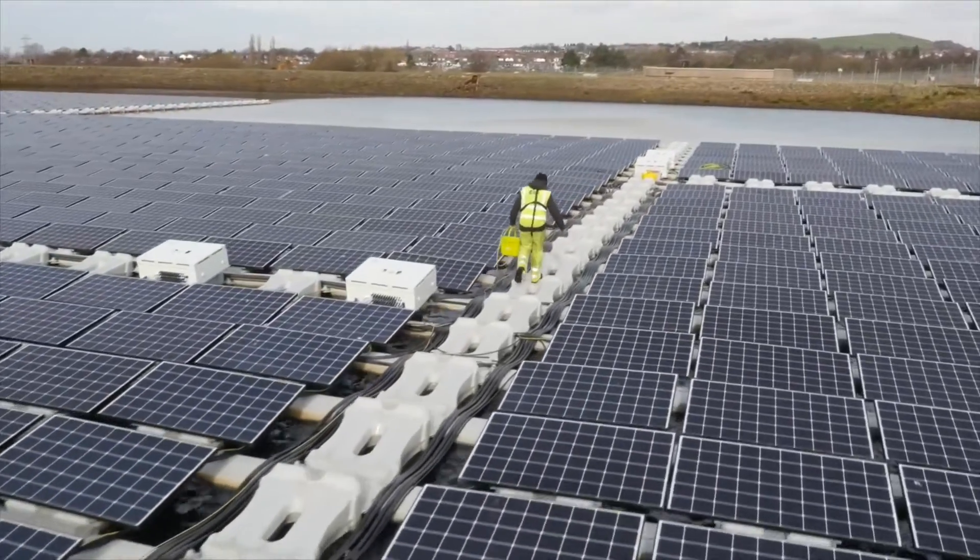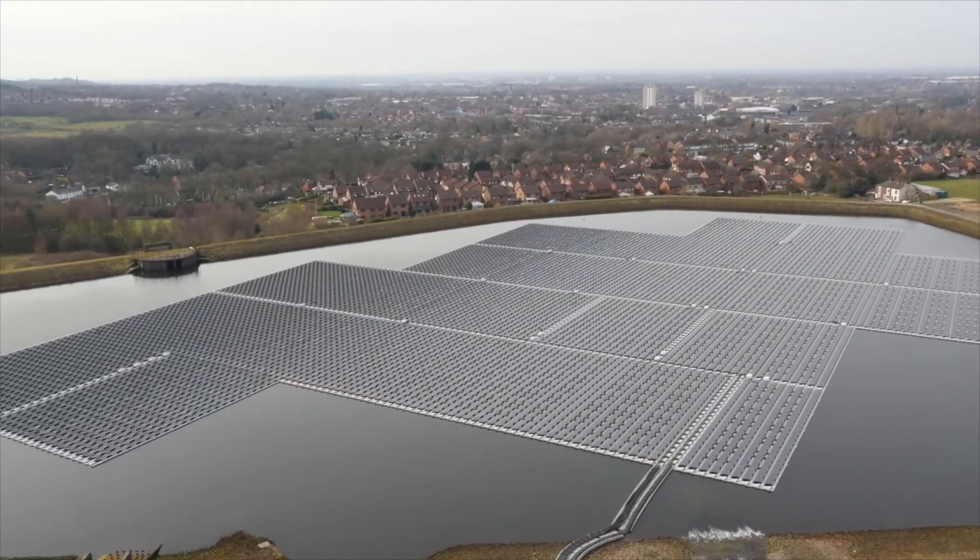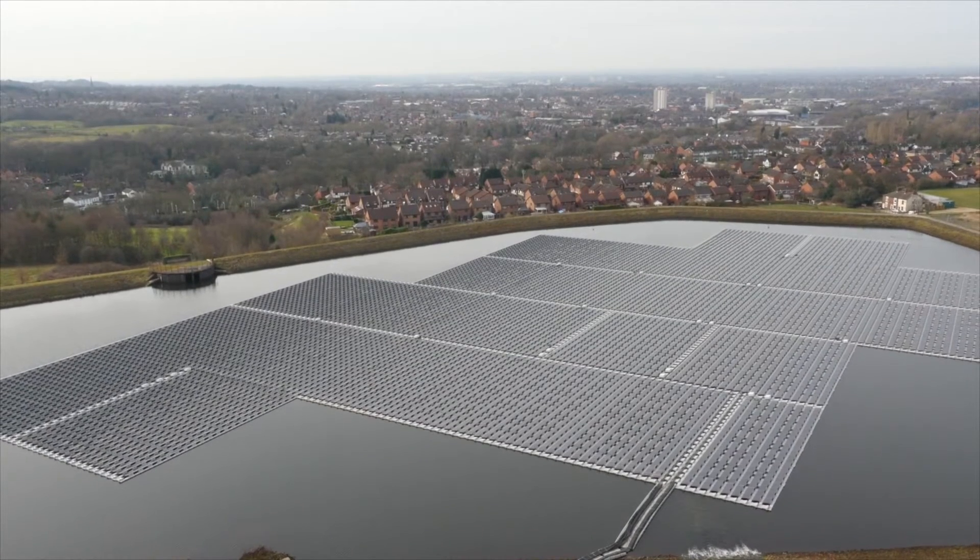Despite changes to government subsidy arrangements, United Utilities believes solar can remain an important part of its energy strategy in the coming years.